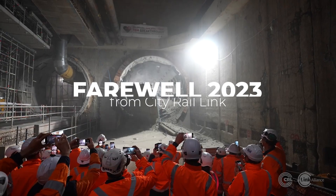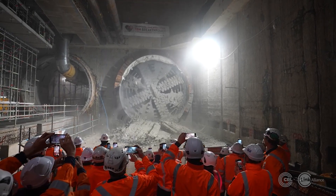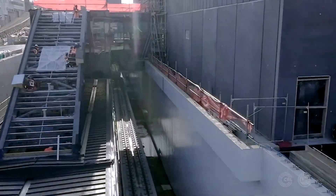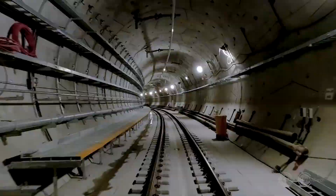As they say, what a difference a year makes. This time last year we were celebrating our final tunnel boring machine breakthrough. Now look at the tunnels. We've been laying tracks so you can now imagine riding on a train through it.